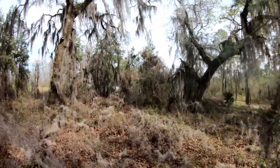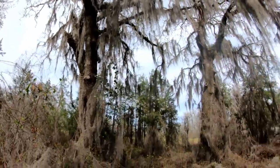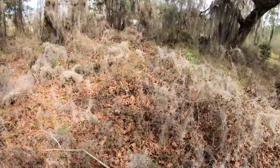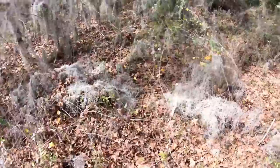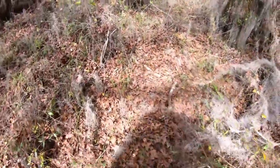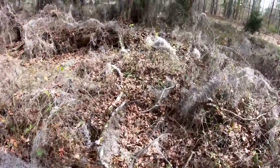All right, so to get things started today, I want to point out how absolutely beautiful these trees are out here, covered in Spanish moss. As we make our way down to the church, make sure you watch out for snakes, guys — it's rattlesnake heaven out here. Man, the Spanish moss is amazing. It really is.